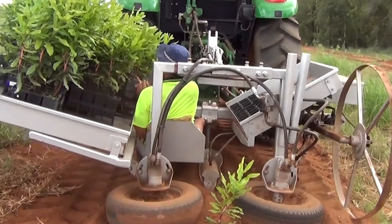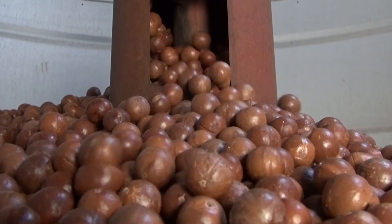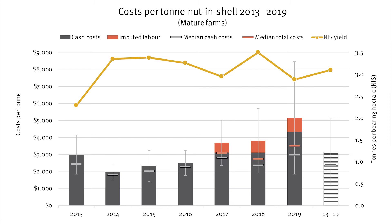To better understand the relationship between expenditure and productivity, it's important to also look at costs per unit of production. This chart shows average and median costs per ton of nut and shell produced. The grey bars show average cash costs from 2013 to 2019, and the red sections from 2017 onwards show the average imputed value of unpaid labour. The gold bar shows average seasonal nut and shell productivity. Long-term average costs for this period were just over $3,000 per ton of nut and shell. In contrast to per hectare costs which have generally risen each year, costs per ton are strongly influenced by yield, with higher productivity resulting in lower costs.